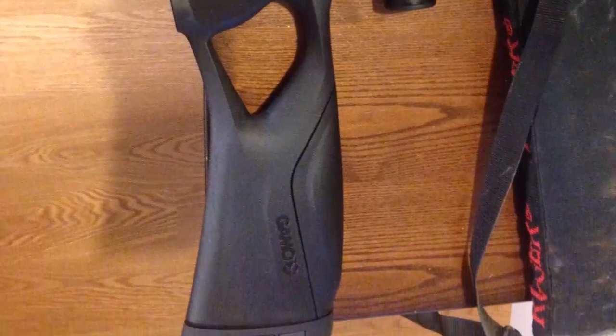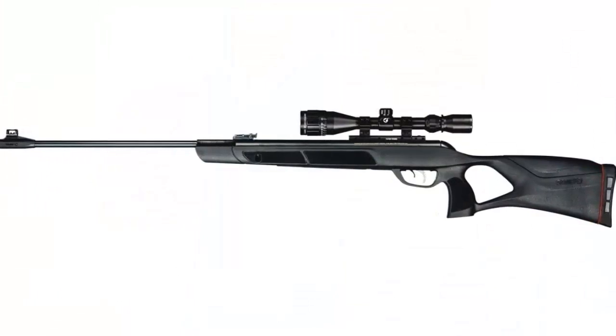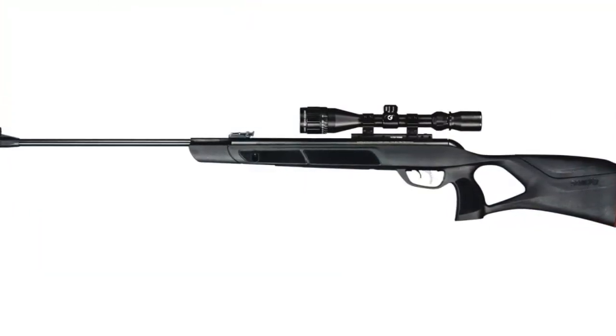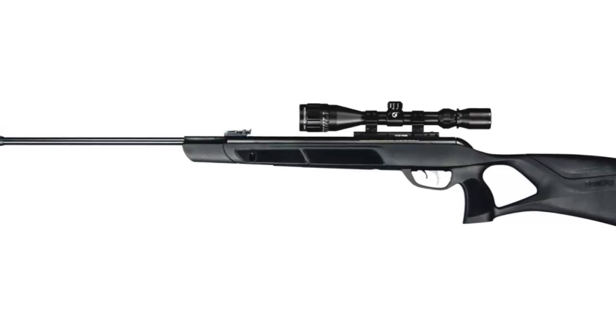For the GAMO Magnum in .22 caliber, it is recommended for hunting, delivering accuracy with higher energy downrange for ultimate impact and penetration. It is ideal for small game such as rabbits, squirrels, raccoons, and crows.